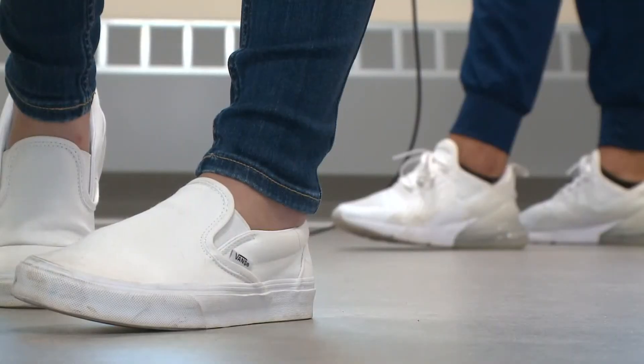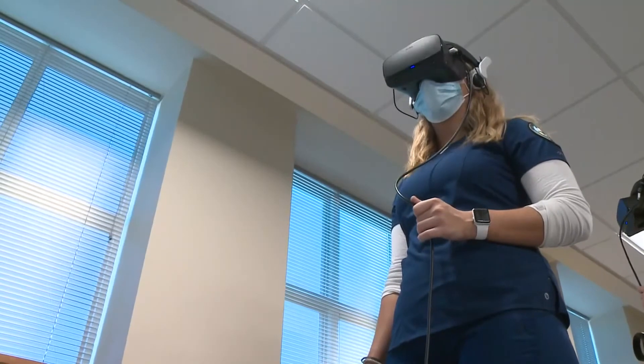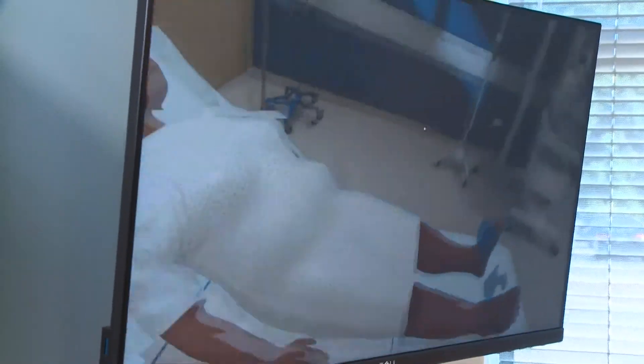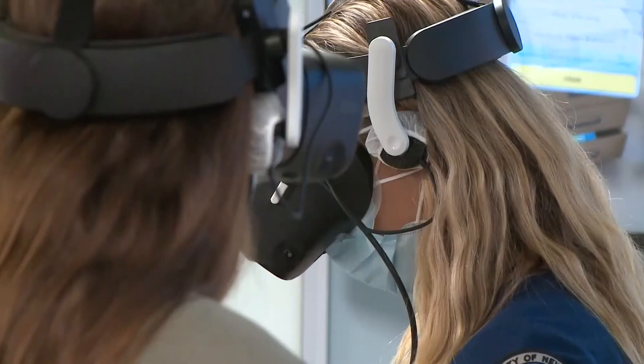UNE was the first medical school in the country to begin using the virtual reality simulation program with its nursing students, and the hope is within the next year to expand it to include students who are studying to become physician assistants who work with medical teams. Students are practicing different virtual scenarios including pediatric wards and community clinics to better equip these future nurses to care for patients in any type of setting.